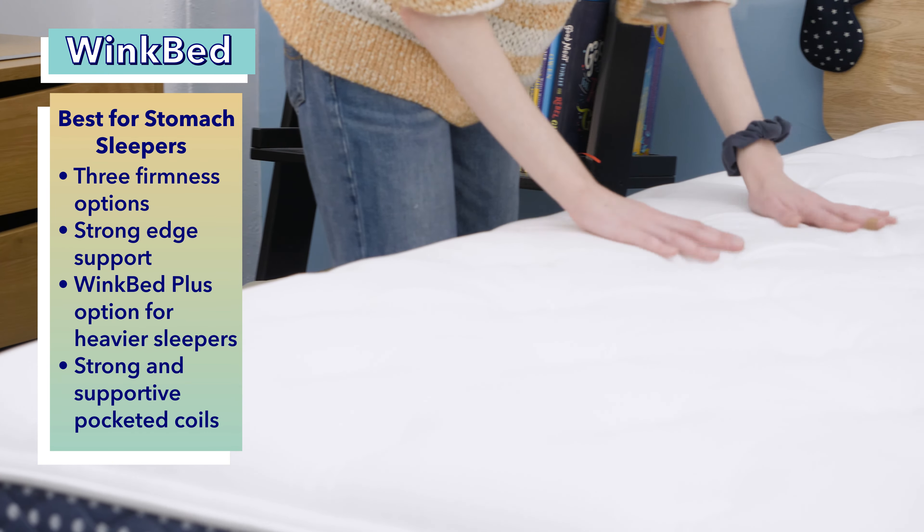Now for the best pillow top innerspring, the DreamCloud Premier. This pillow top hybrid mattress is a great option for back and side sleepers because the soft top really fills in and contours sensitive areas on the body. The coils at the base of the mattress keep the entire body supported as well, making it ideal for people with pain concerns. The balance of comfort and support make it a great fit for back sleepers. The DreamCloud Premier has fantastic edge support, which makes it a good option for couples. Combination sleepers should also be able to comfortably change positions on this bed.